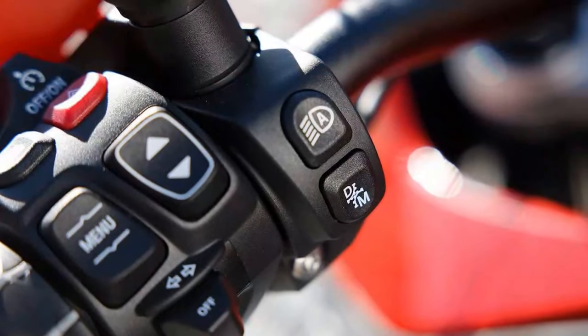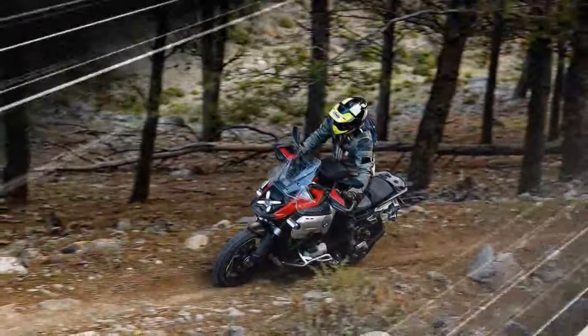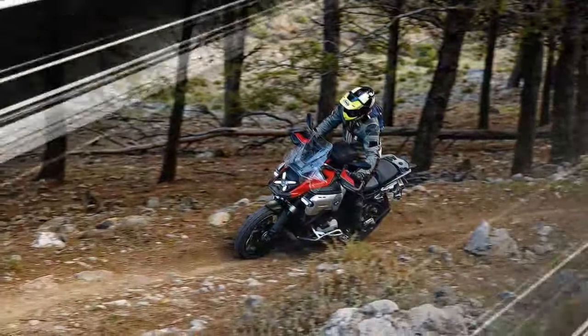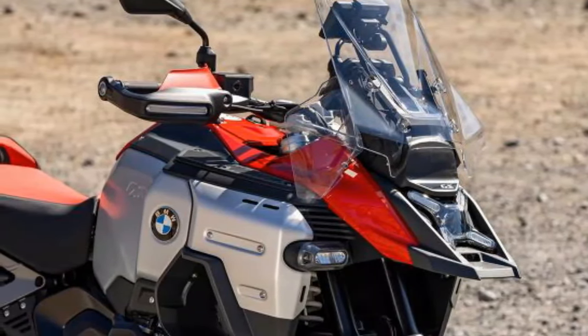If the rider chooses M (manual), they must first apply a brake to allow the bike to engage first gear. Then you leave the clutch work to the bike and pull away by rolling on the throttle. From this point on in manual mode, the bike acts like a totally conventional motorcycle. The ASA system's other mode is Drive mode — select D from the bar-mounted button, apply a brake, shift down to first, and then every other function is automated.